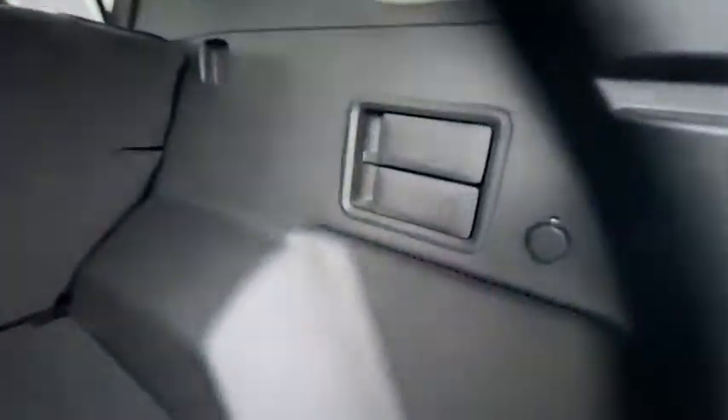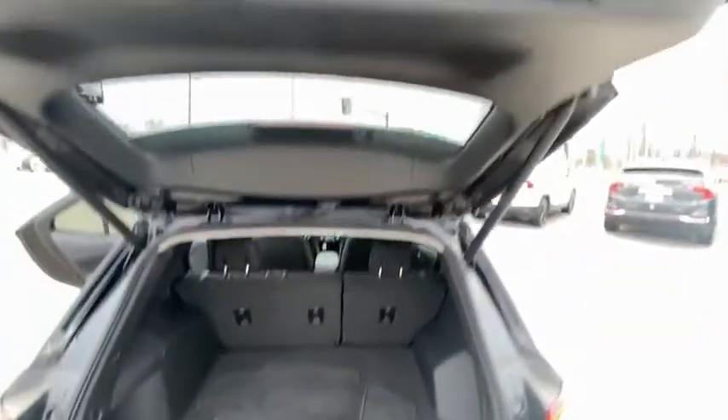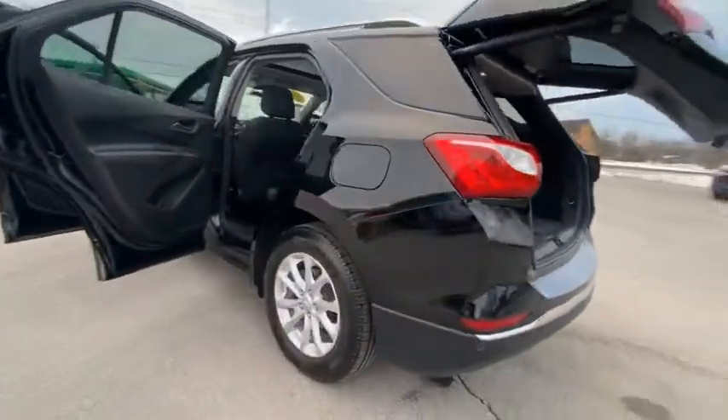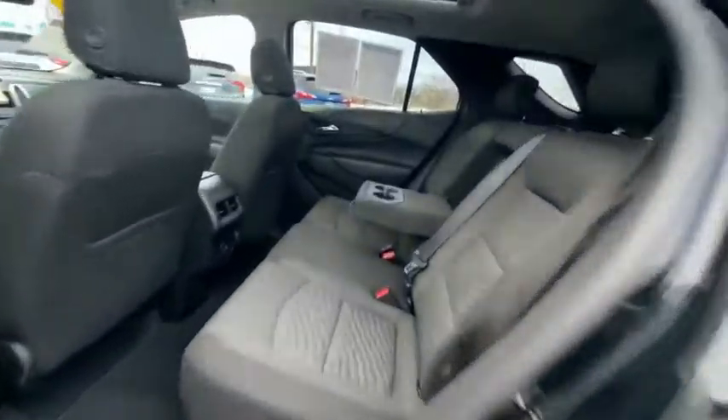Electronic stability control, brake assist, traction control, remote keyless entry, four-wheel disc brakes, speed control, power sunroof, rear window defroster, rear window wiper, navigation system.